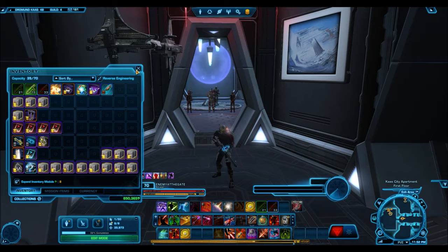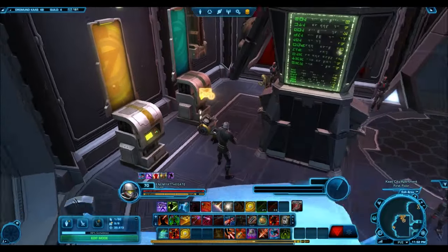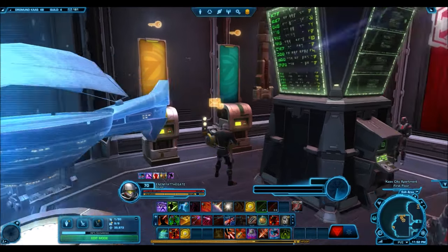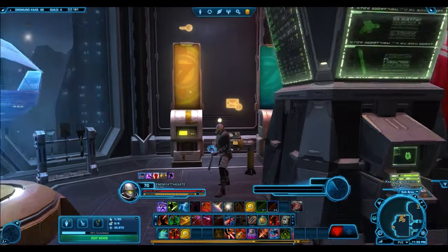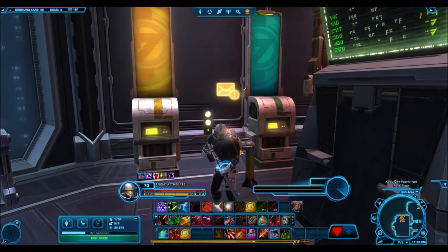I went through all the cargo bays of all my characters, picked out the rarest and most expensive items I could find, and threw them all up on the GTN for insane prices. The point of this experiment was to see if this stuff actually sells, because on one hand people put things up for high prices but they don't necessarily sell — someone can keep listing something for 50 million credits and weeks later it never actually sells because no one's willing to pay that price.